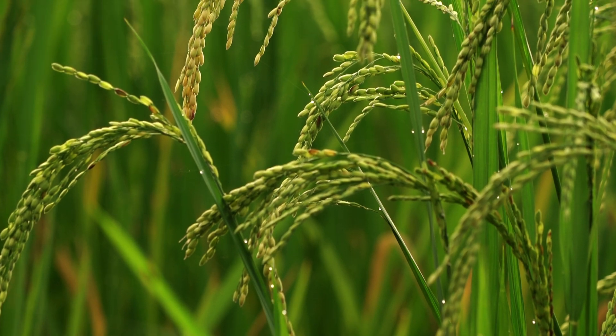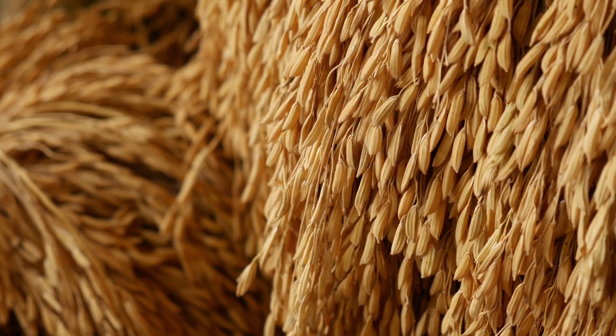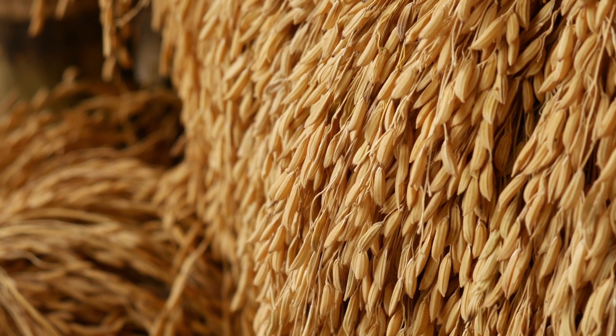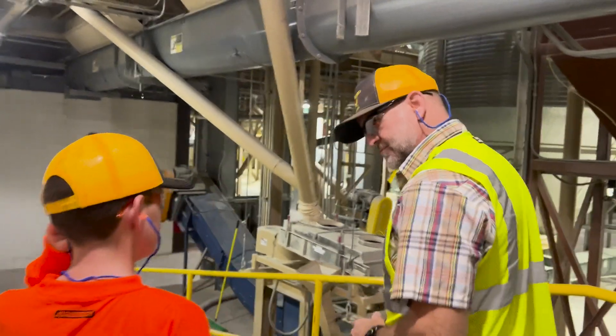As the rice plant grows and matures, it produces a head, which is a cluster of seeds. When these seeds ripen, they are ready for harvest, which is done with a combine. From the field, the rice is dried and stored, but it's not ready to be used — first, it has to be milled.